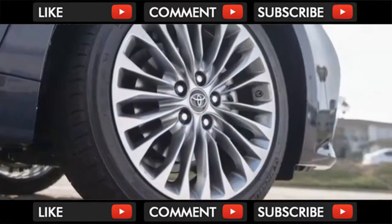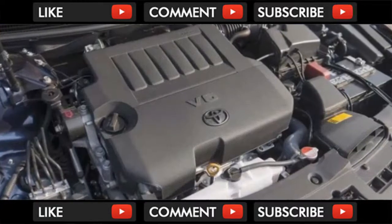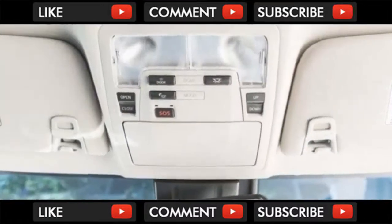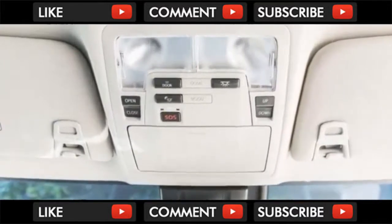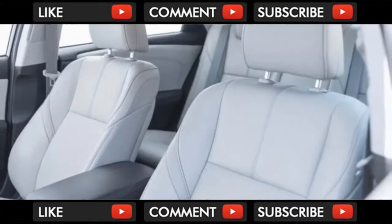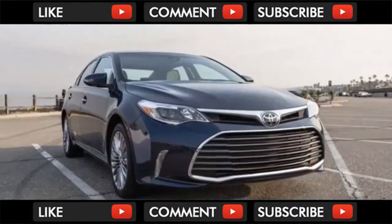The Avalon's edge among full-size sedans such as the Chevy Impala, Ford Taurus, and Hyundai Azera is its standard safety features, which partly helps justify its price compared to its rivals. Most automakers, if they even offer the same features, typically reserve active safety equipment for top models. Toyota makes them standard on all models of the Avalon, including the base Avalon XLE.